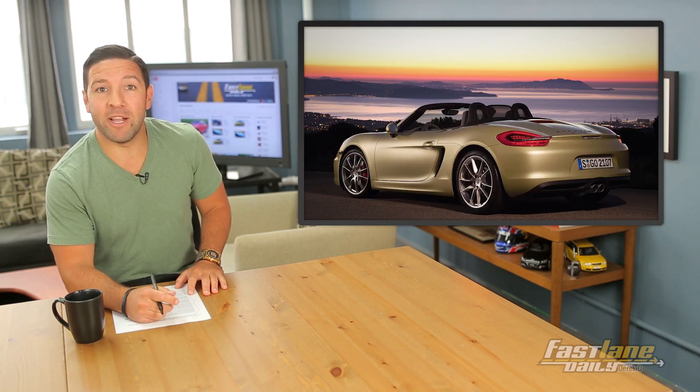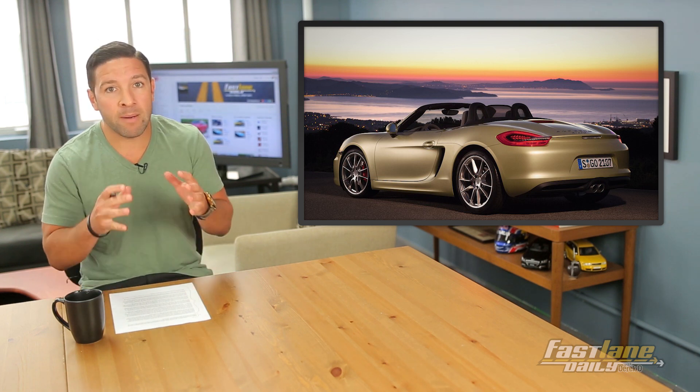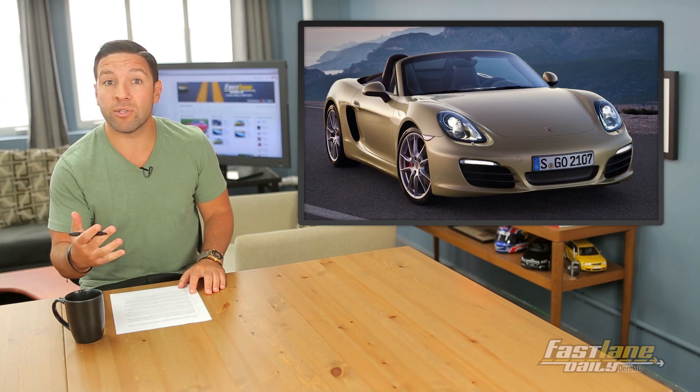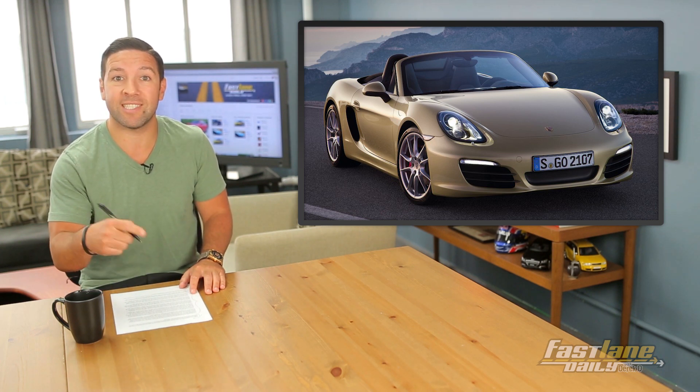Some new details are coming in about Porsche's upcoming entry-level model, the 718. It will be a minimalist roadster based on the Boxster, but with fewer luxury bits and a little different styling. There may be a manual soft top and plastic rear window to keep weight and production costs down.